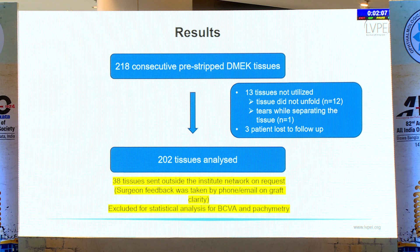These are the results of our study. 218 consecutive pre-stripped DMEC tissues were analysed. Out of these, 13 could not be utilised — in 12 cases the tissues did not unfold due to intraoperative difficulties, and in one case there were tears while separating the tissue. Three patients were lost to follow-up. Hence, a total of 202 tissues were analysed. Of these, 38 tissues were sent outside the institute network on request; these were excluded from BCVA and pachymetry analysis, and only surgeon feedback was taken regarding rebubbling and other graft issues.